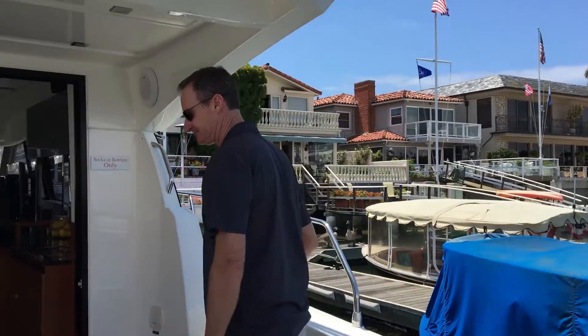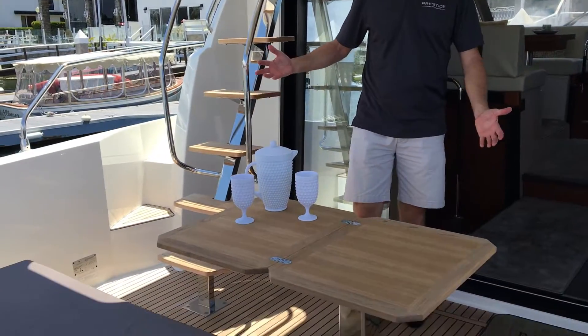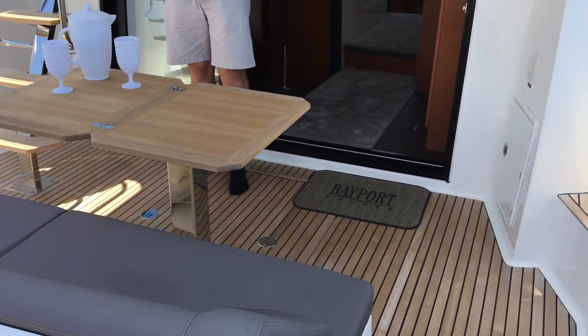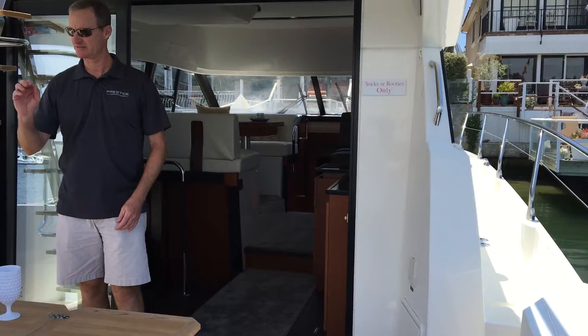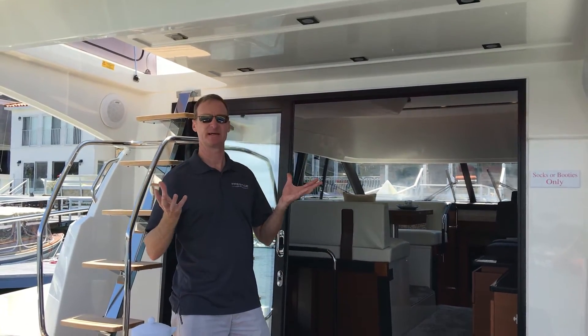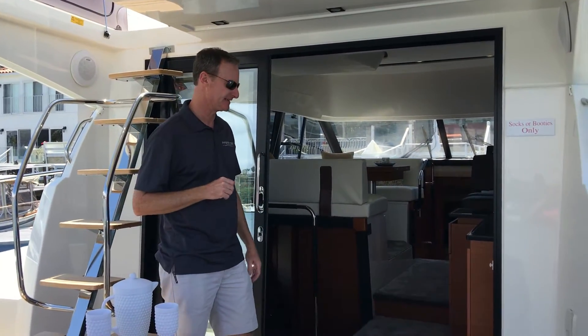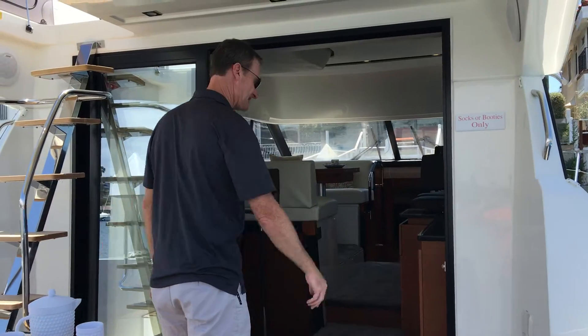Step up into the cockpit. Nice spacious cockpit for 42 feet — no other competitor has this much space. Got your dining table built into the cockpit, some lounge on the aft, overhead lighting that's both blue and white so you can have a little ambiance or a little bit of dining. Storage on both sides of the cockpit.